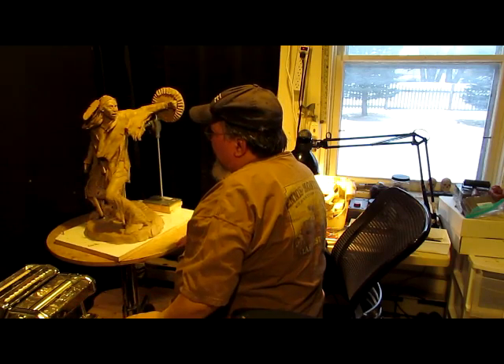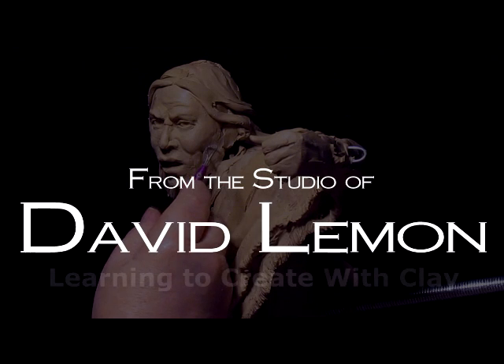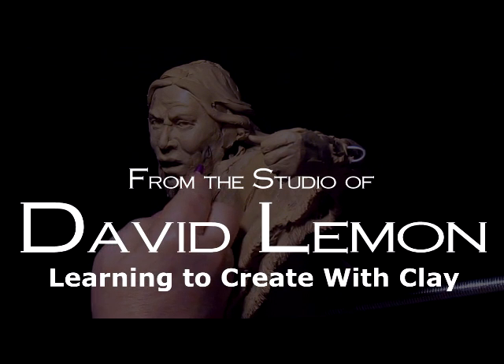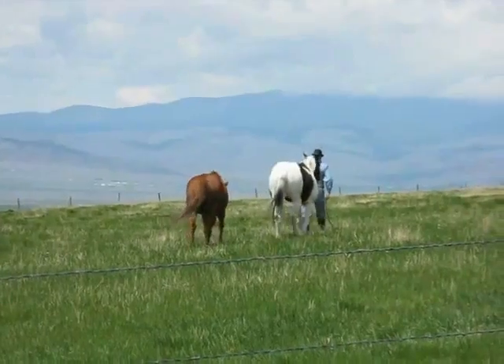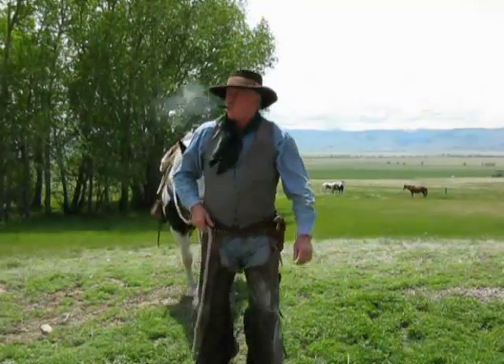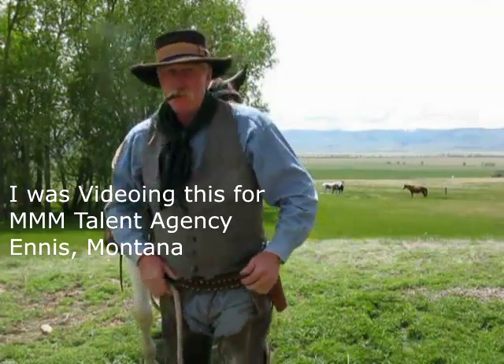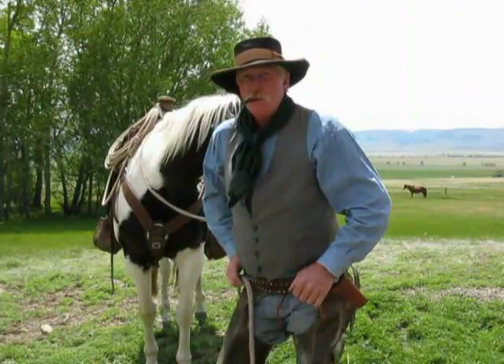I'd share a video that I shot back in 2009 for a talent agency of Harry Merrill, who's a local cowboy who lives here in the Madison Valley. He does movie bits and has appeared in several movies and commercials and stuff like that. I was asked by the talent agency to go out and video him, and I asked him to dress up as an 1880s cowboy, and so he did with his sidearm and all that stuff.